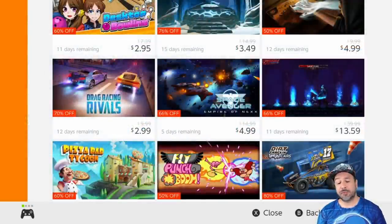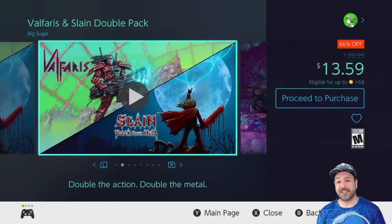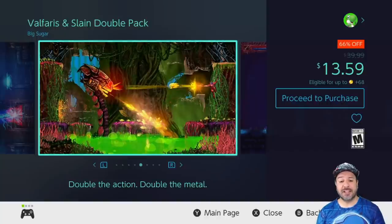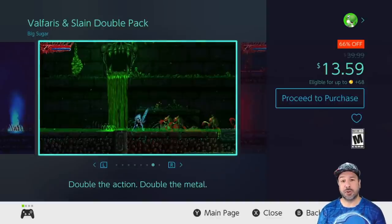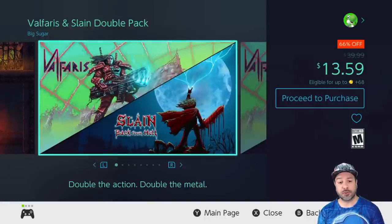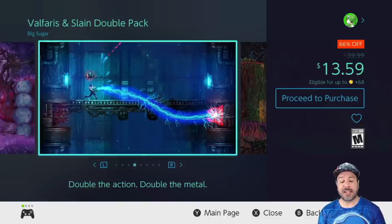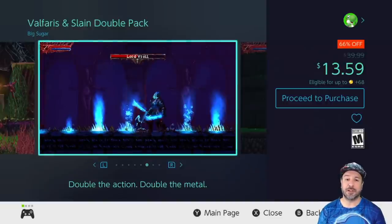Next we have one of my favorite two-packs that is back on sale — the Valfaris and Slain double pack, 66% off at $13.59. What these two games have in common is that they both have great heavy metal soundtracks and a heavy metal-type aesthetic. One is a shooter and one is a melee combat game — both are pretty difficult, so they're for hardcore 2D action platformer fans — but they are incredible games and getting them both at this price in a double pack is pretty much the cheapest way to pick up these two great games.